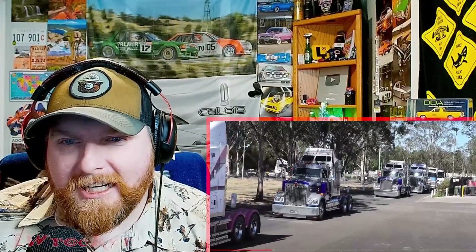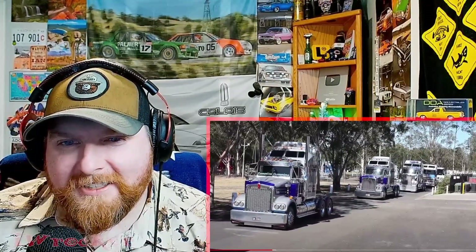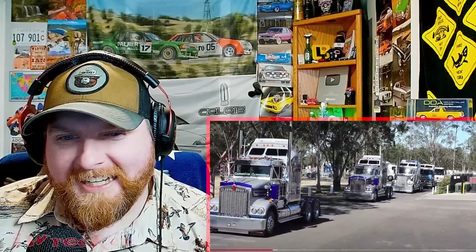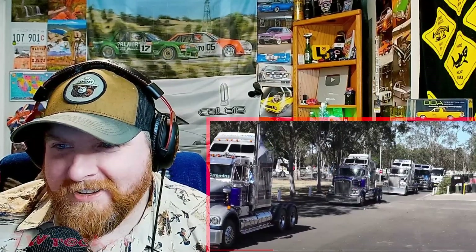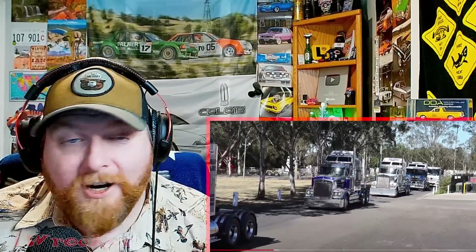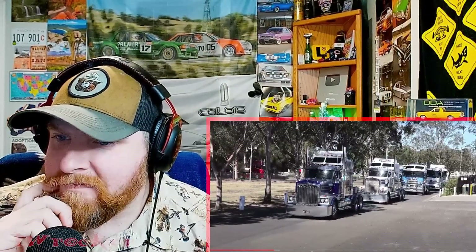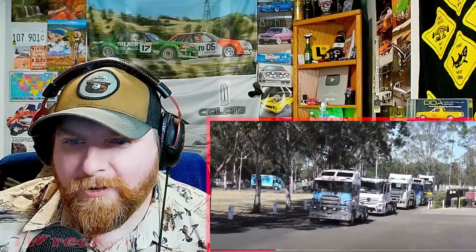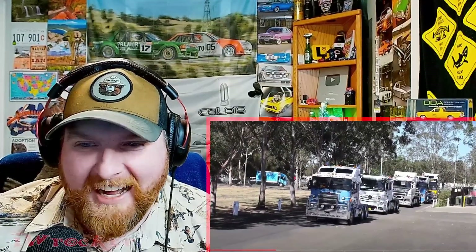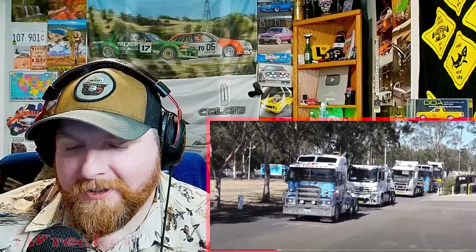Look at this DAF too. The variety is just off the charts in Australia, man. That is so cool. Look at even this thing — what is this? Oh, it's a Volvo. I didn't see the logo. Very cool. Now that one I certainly do not know. They have so many vehicles there that there's still vehicles that I don't recognize or know about, which blows my mind.